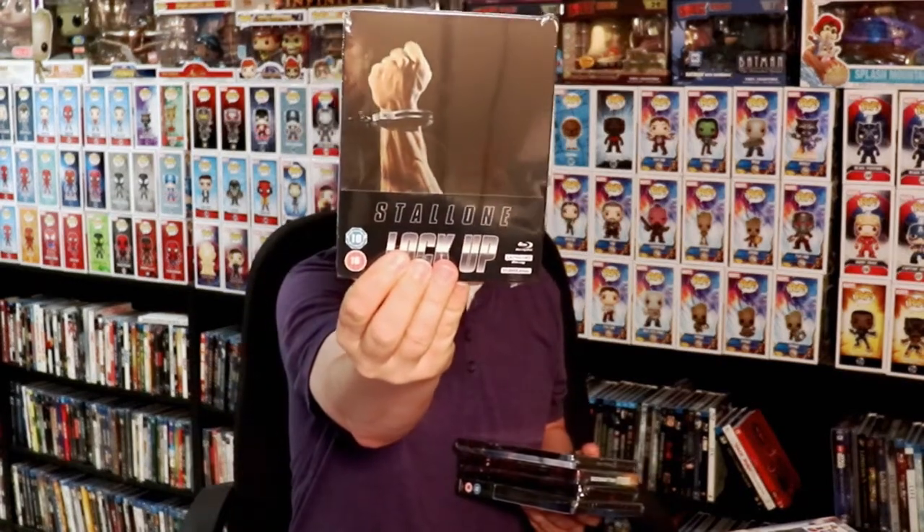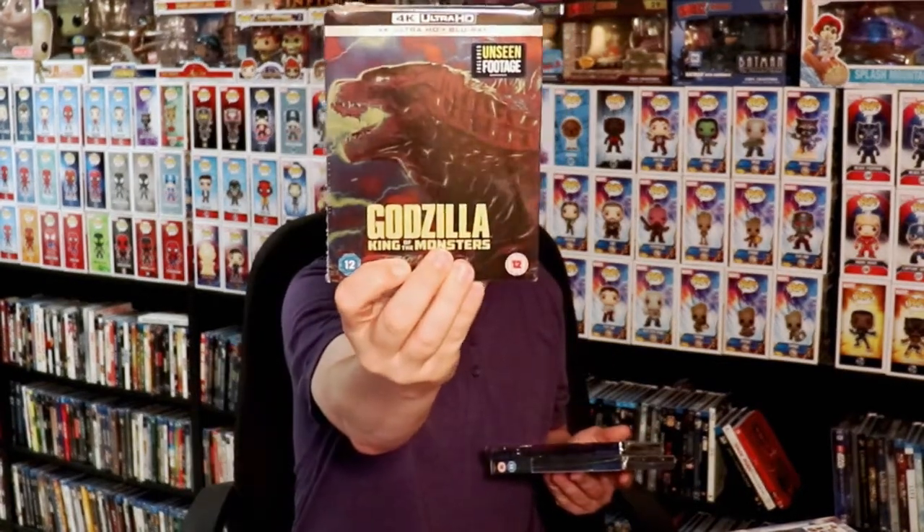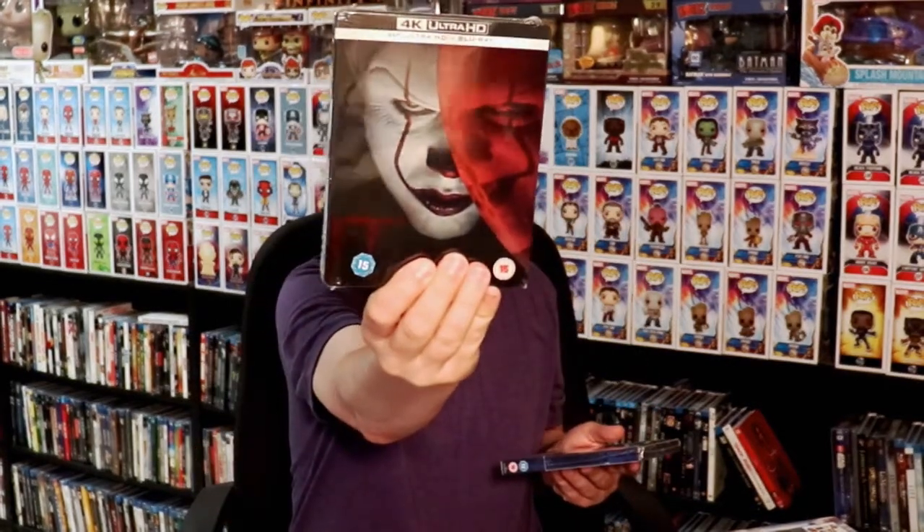From Zavvi UK I got Kong: Skull Island 4K release, Lock Up, Dunkirk, Godzilla: King of the Monsters, It, and Avengers: Infinity War 3D lenticular cover edition.